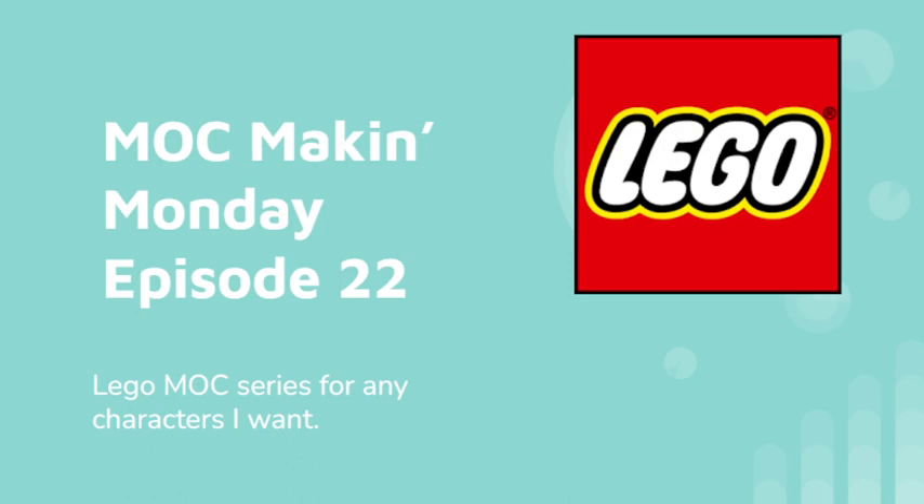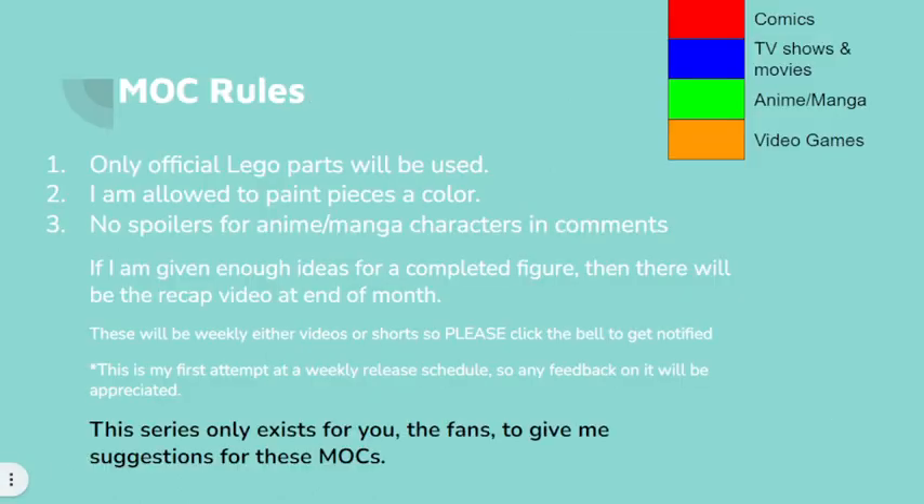Hello YouTube, Joseph Kirkman here, and welcome back to the Mock Making Monday, where I do LEGO mocks on a Monday. Mock rules, nothing's changed. If you need to look at this, pause the video.